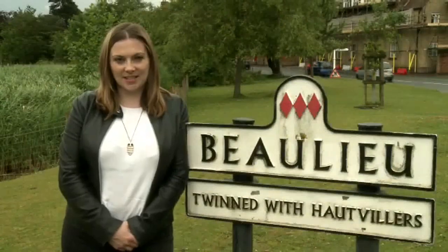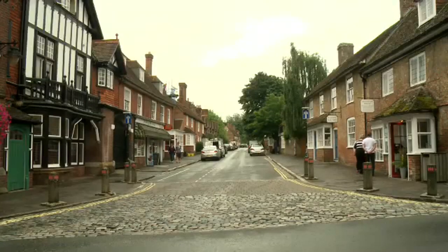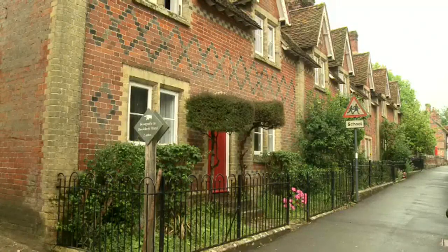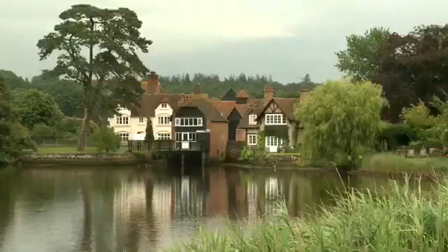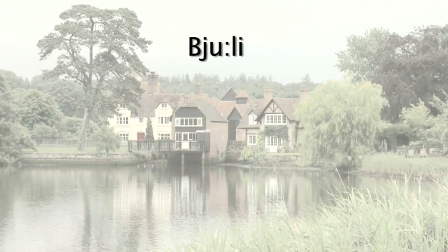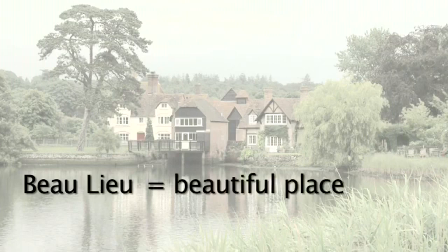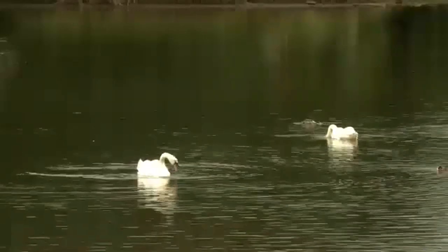Hi, I'm Louise, and today I'm in Beaulieu. Beaulieu is a small village. It's in England, but Beaulieu is a French word. In English, we say Beaulieu. But in French, it's Beaulieu — beautiful place. And it really is beautiful.